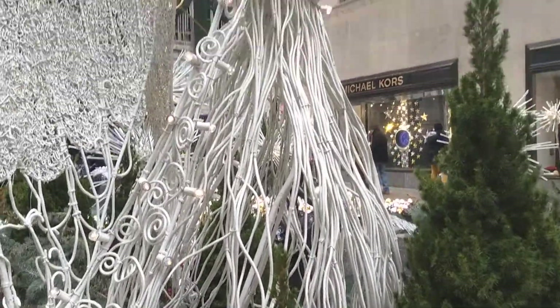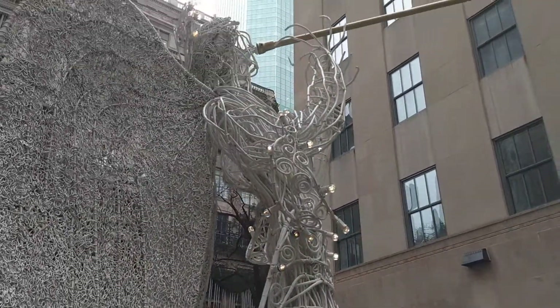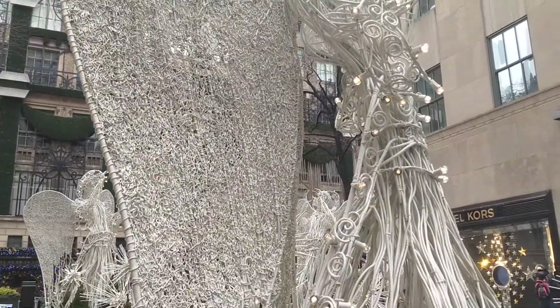My battery's kind of going down quickly because it's kind of cold, I guess. I just wanted to show you closer to the tree.